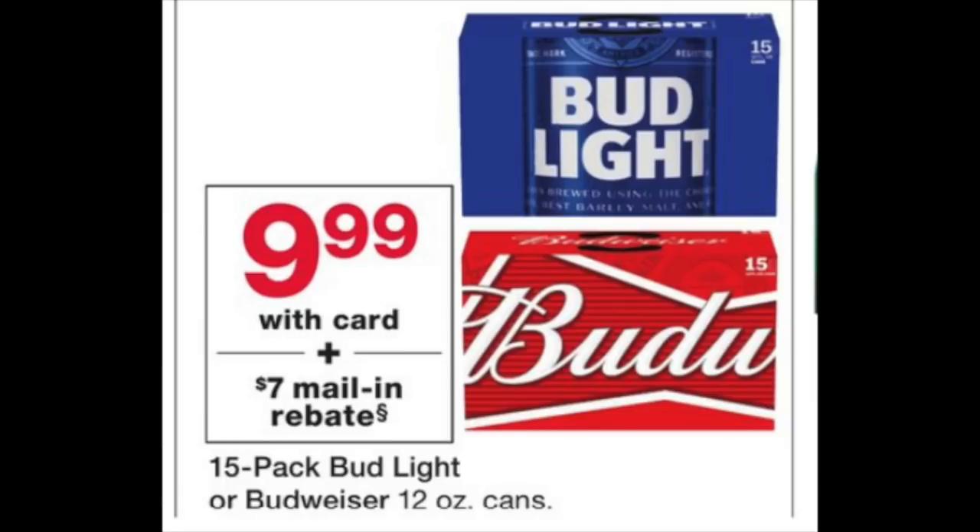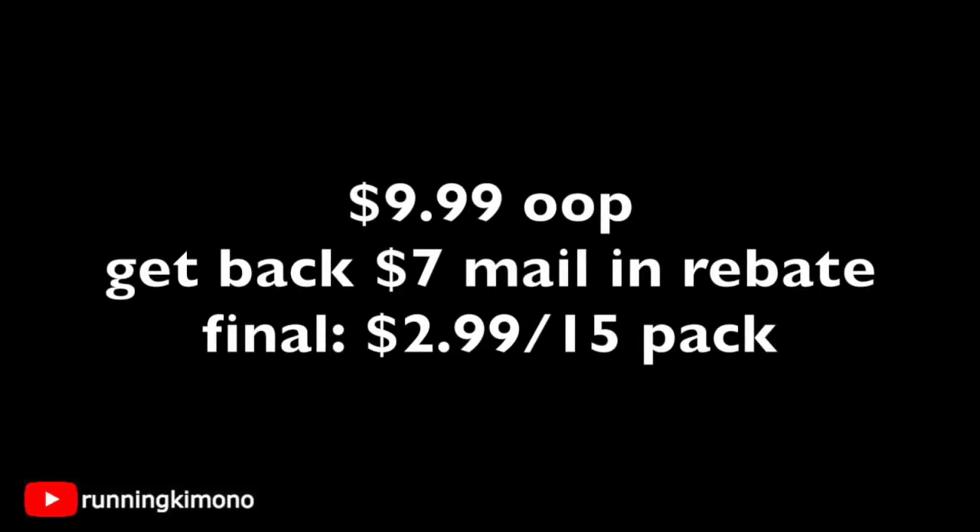If you're entertaining for the holidays and like to have Bud Light or Budweiser, these are 15-packs. Pay $9.99 out of pocket and get back a $7 mail-in rebate, making it $2.99 for 15 cans — fantastic. For both the wine and beer deals, they're typically one per household, so if you want to stock up, you'll need to use different addresses — your in-laws, mother, brother, cousin, someone from work. Still a stupendous deal, especially if you're entertaining.